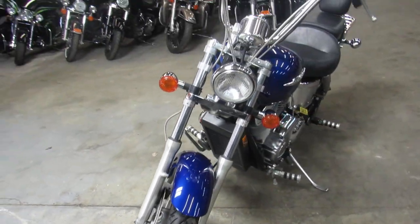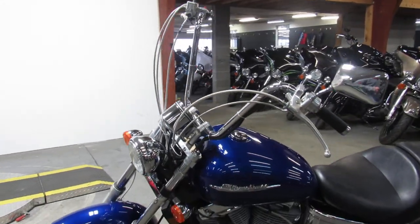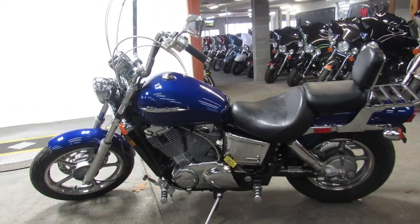It's a good looking cruiser guys. It's got the drag exhaust, backrest, luggage rack, mini apes. This thing's loaded up. Nice looking bike.